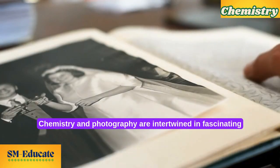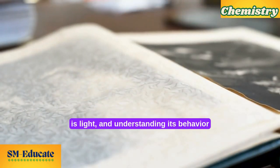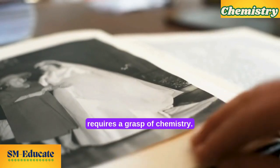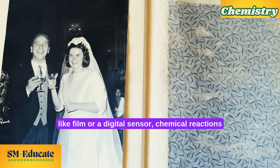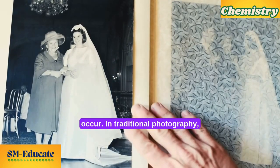Chemistry and photography are intertwined in fascinating ways. At the heart of photography is light, and understanding its behavior requires a grasp of chemistry. When light hits a photosensitive surface like film or a digital sensor, chemical reactions occur.